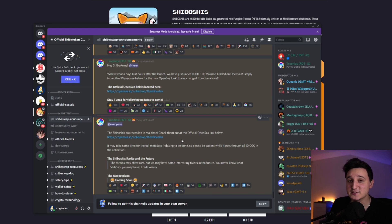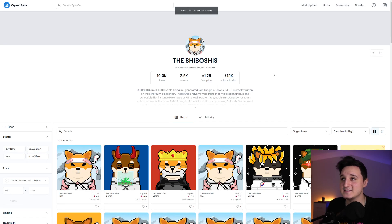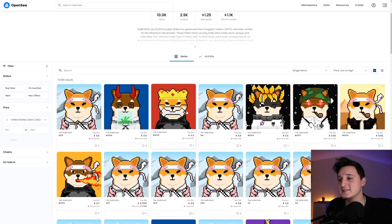Now we can see how the Shiboshis actually look. We've been seeing approximations, but now we can see all 10,000 Shiboshis and how much people are selling them for. Here we are on OpenSea — these are the Shiboshis. The volume shows 1,100 ETH, which is just insane. They're not all loading yet because the metadata is still indexing.